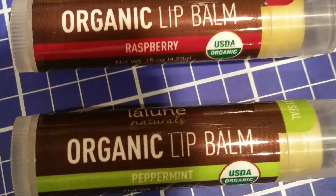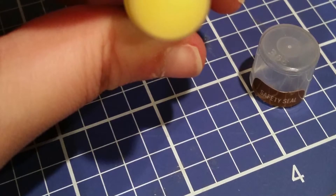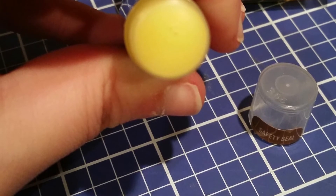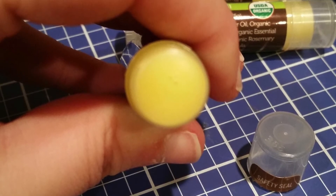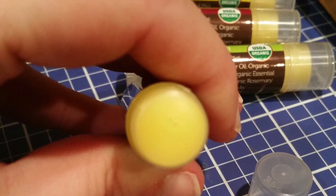I have to say that I think vanilla bean is my favorite, with raspberry in a close second. That's not to say that the other two flavors are bad, because they aren't. Each balm is a different color, so I can easily pick out which one I want to use based on the color, should I decide to keep them all together and not spread them out in various locations to make sure that I am never without.